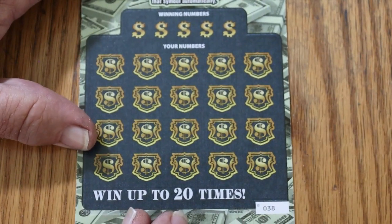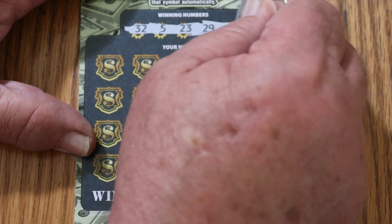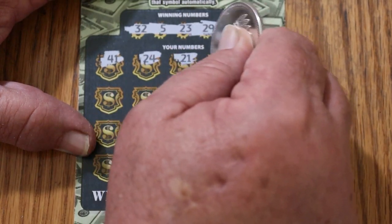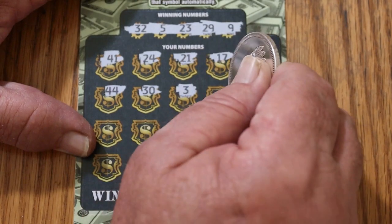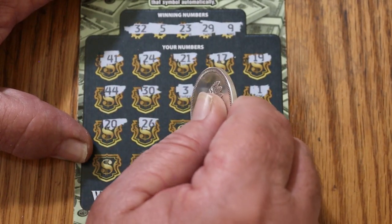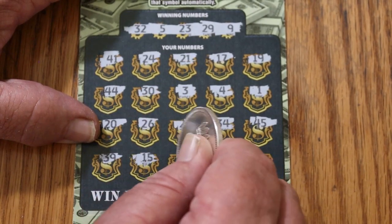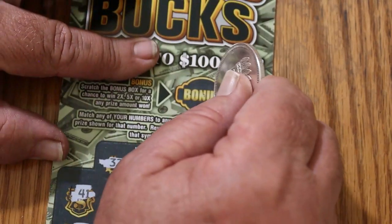Ticket 38. Two to go and we're getting down to the wire. Numbers: 32, 5, 23, 29, and 9. Board: 41, 24, 21, 17, 19, 44, 30, 3, 4, 1, 20, 26, 28, 34, 45, 39, 15, 27, 2, and 13 in the corner. Nothing there, and there would have been no bonus.